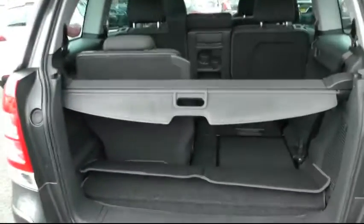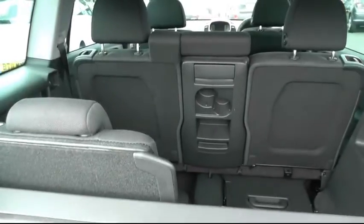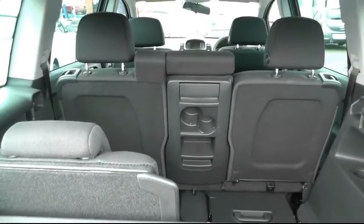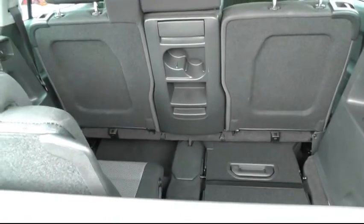Going into the boot, being the Vauxhall Zafira you have the Flex 7 seating arrangement. You can have anywhere between two and seven seats up, and there's a large boot capacity when the back seats are down.